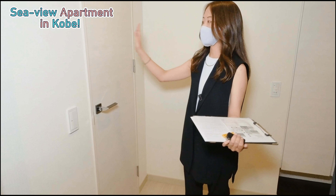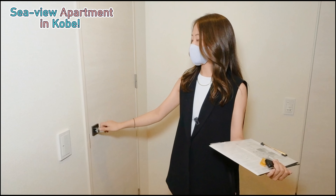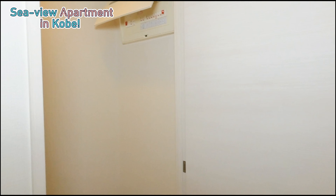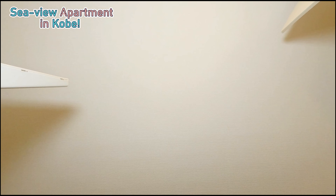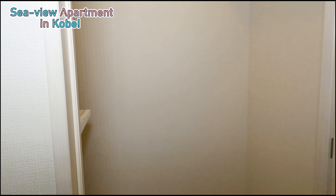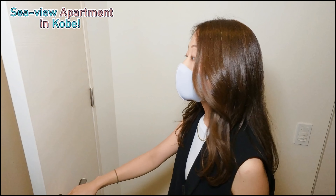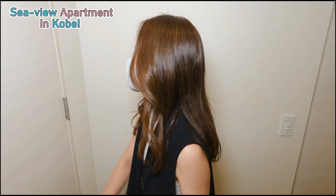As we walk in, we can look at this door on the right. There is a storage space inside where you can keep your golf bags, your suitcases, your snowboards, your skateboards — all those things that we use in our daily lifestyle.